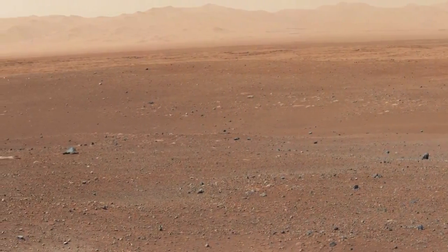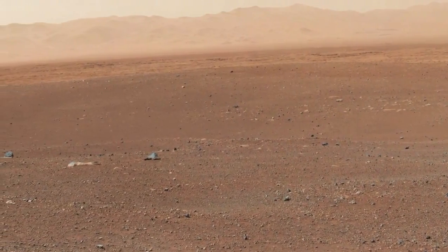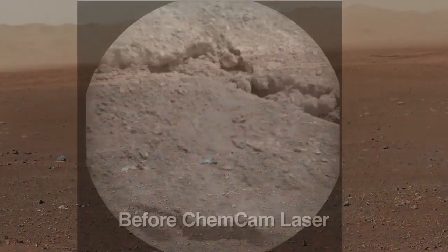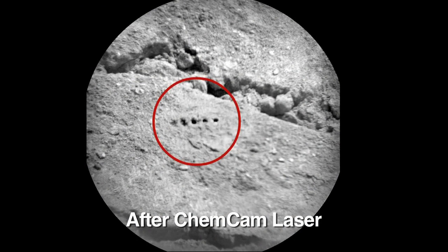Coming up for the rover, we'll be driving towards Glenelg, where we actually see three different types of science materials, and the scientists are really excited to get there. Along the way, you'll see several interesting things — we'll be doing ChemCam targets of rocks and all the exciting science we're really looking forward to.